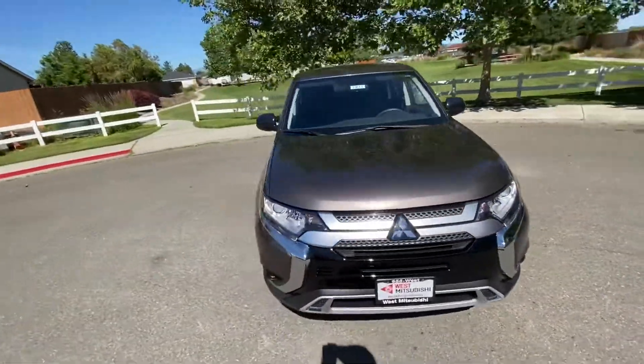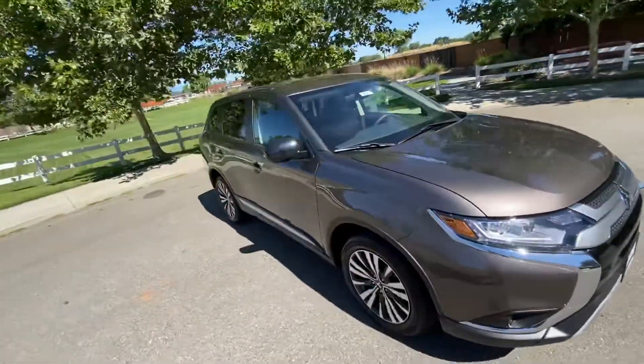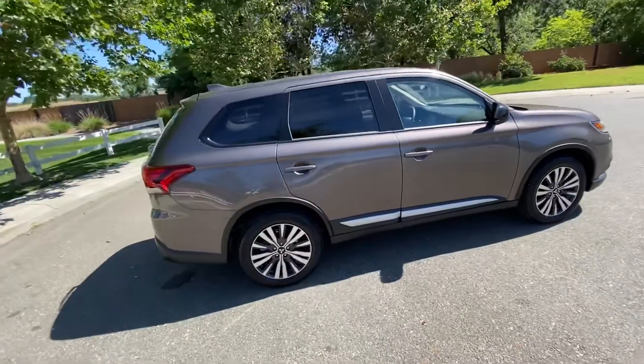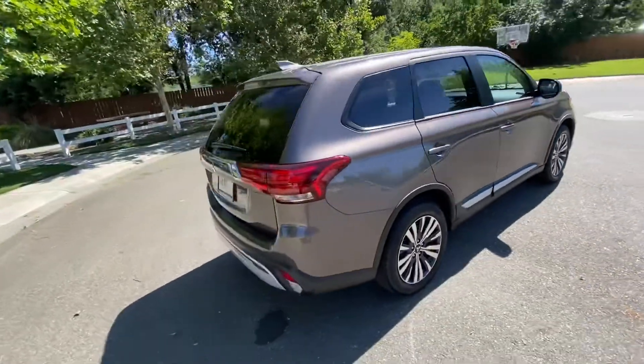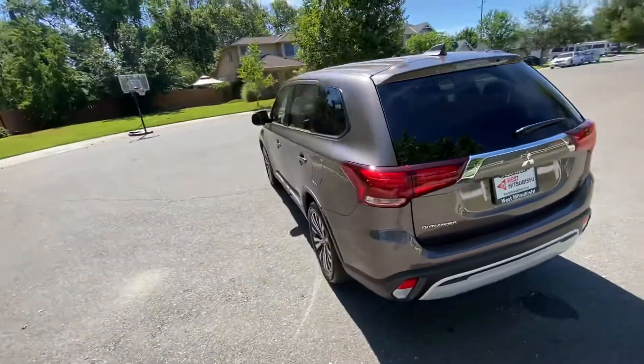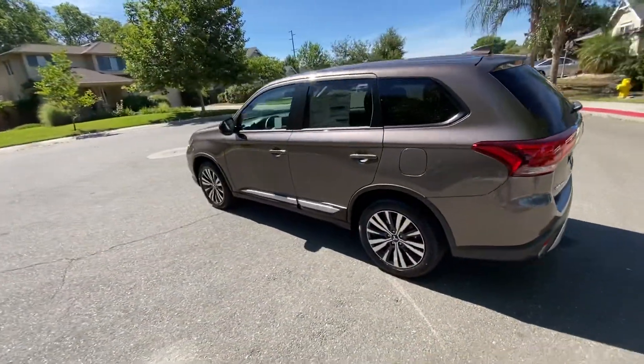This is a 2020 Mitsubishi Outlander. It comes with a 10-year, 100,000-mile warranty. This is the bigger SUV offered by Mitsubishi.